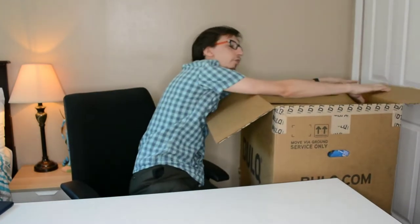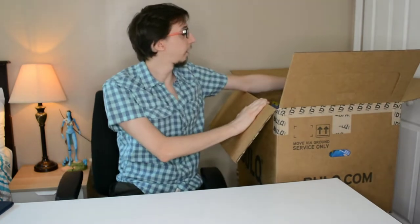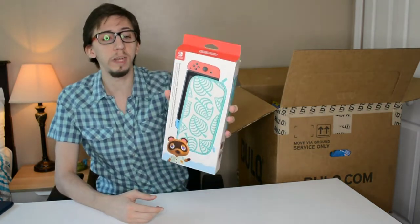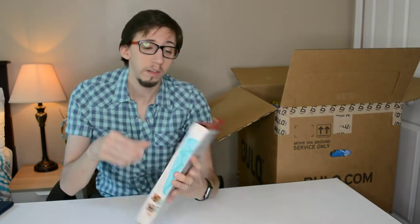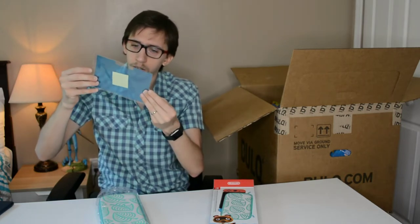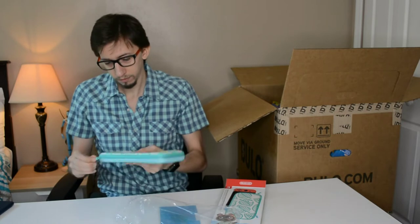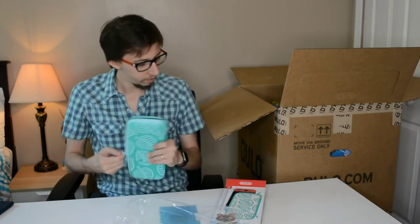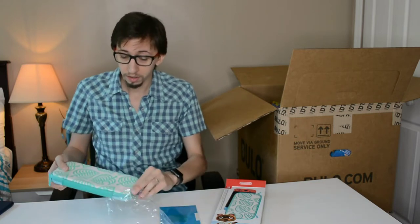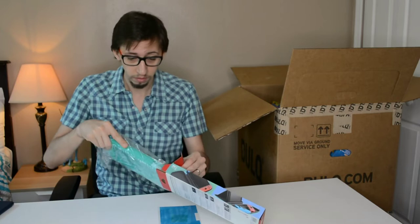The box is huge. First item — really interesting — is a Nintendo Switch Animal Crossing screen protector. It doesn't seem used, the screen protector is good, and it's brand new. I saw on eBay it should be around $40–$50. This almost pays off the whole box already, so I'm really happy about it.